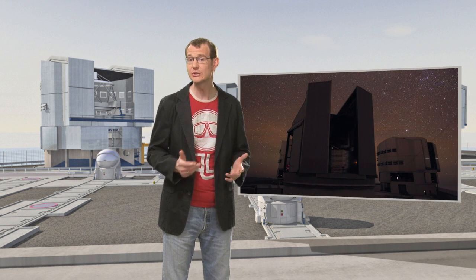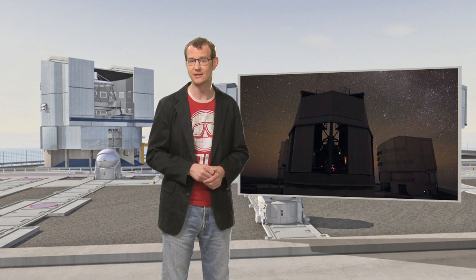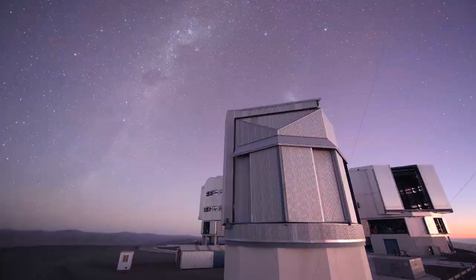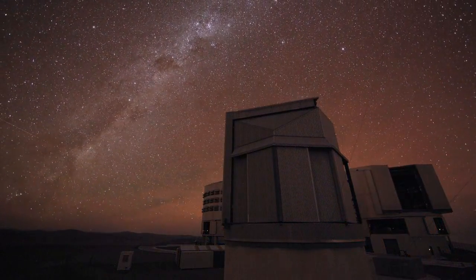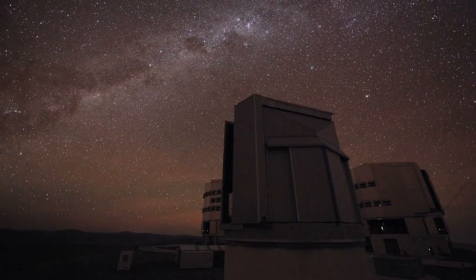The camera also contains some extra CCDs that help with the telescope guiding and the active-optic system, as well as some absolutely enormous colour filters. Both the telescope and the camera were designed to take full advantage of the excellent observing conditions on Paranal.